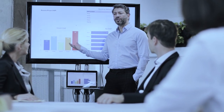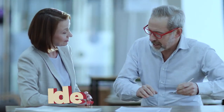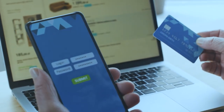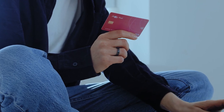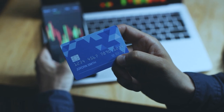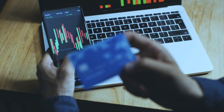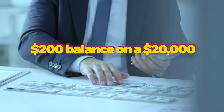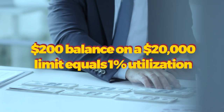This ratio can either increase or decrease your score. Most experts advise keeping this ratio below 30%, ideally under 10%, for each credit card and across all cards combined. A lower utilization rate suggests responsible credit management and a lower risk of payment issues. In my case, I aim for a utilization rate of about 1–2%. For instance, a $200 balance on a $20,000 limit equals 1% utilization, which is excellent.